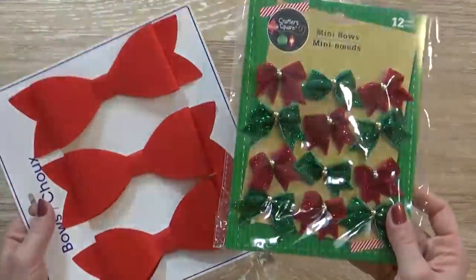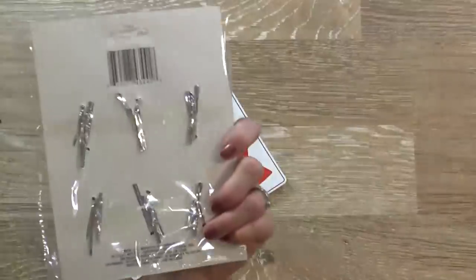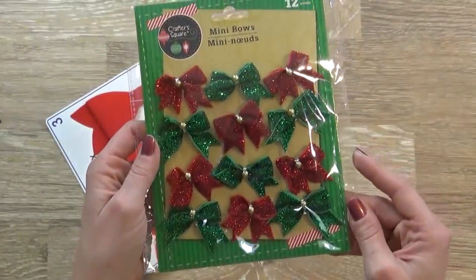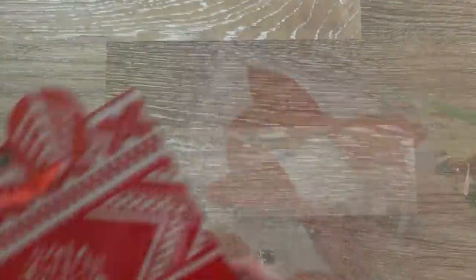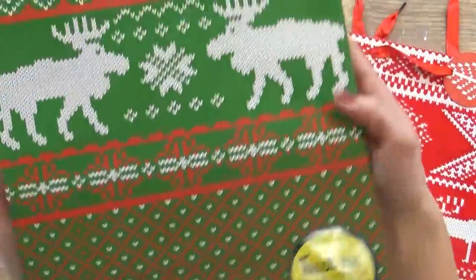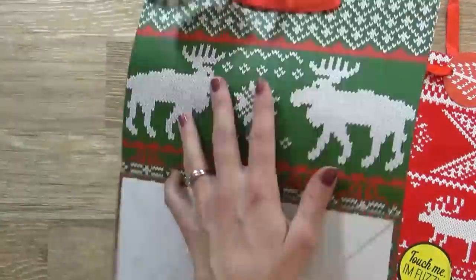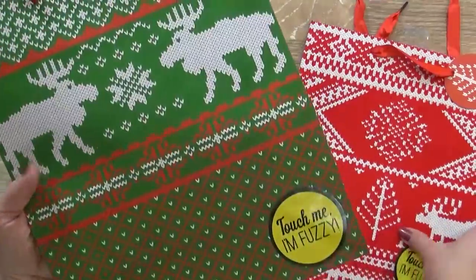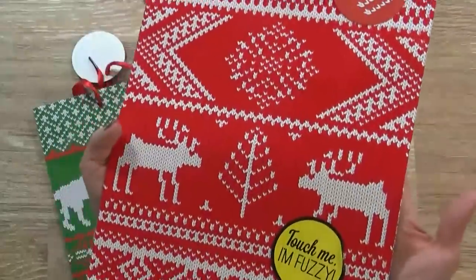Next up I have some bows. Now technically these are from the craft section, so they could be used for gifts or for crafts. I thought those are really fun, and they come on a little twisty tie, so these would be really good on a mini Christmas tree as well. And then I have three of these large red bows. I also picked up two sort of unique gift bags — they look like sweaters, and they actually feel like a sweater as well. It's a really interesting sort of woven front to it. The back is just plain paper, but the front definitely feels fuzzy. We have this one in green and this one in red, which also has the sort of sweater feel.